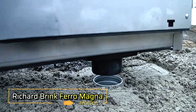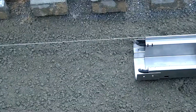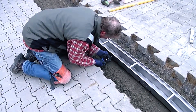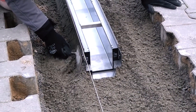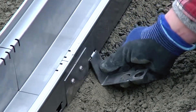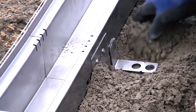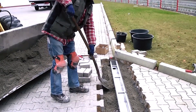The Richard Brink Ferro Magna is a robust dewatering channel engineered for high-traffic areas such as gas stations and DIY road sections. With a load rating of D400, it is designed to withstand both dynamic and static loads, ensuring exceptional durability and reliability. The channels are constructed from a blend of hot-dip galvanized steel, stainless steel, and high-performance plastic, making them 75% lighter than traditional concrete alternatives, with each channel weighing just 10.7 kilograms. This reduced weight allows for easy installation, often manageable by a single worker.